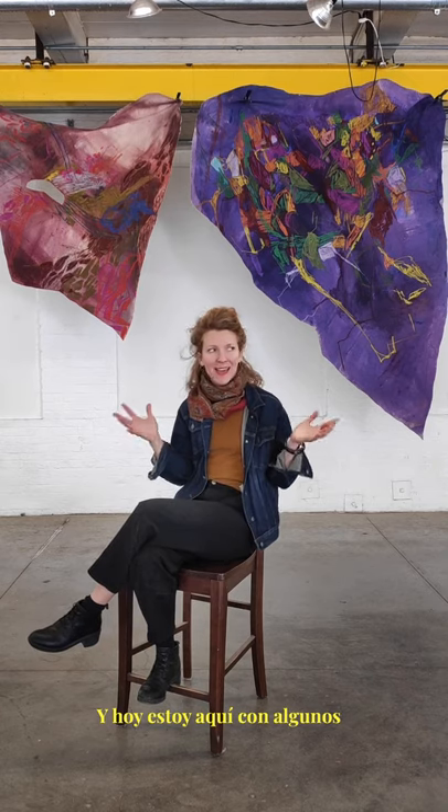I'm Olivia Baldwin and I'm a visual artist based in Providence, Rhode Island. And today I'm here with some of my work at the gallery where my studio is at a place called The Works.